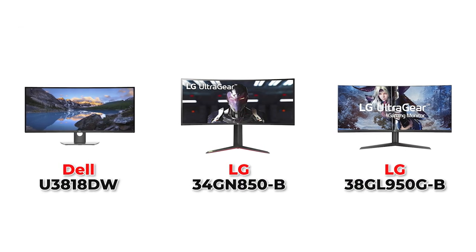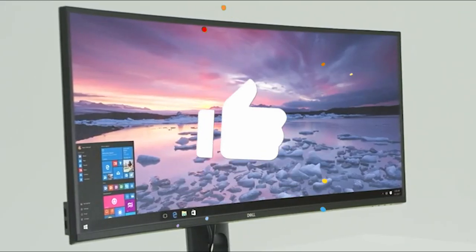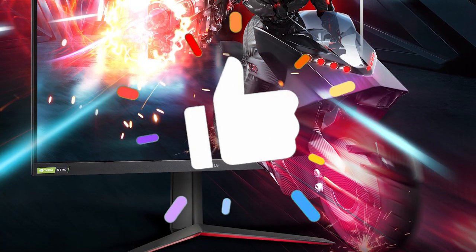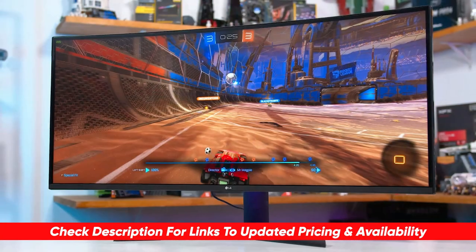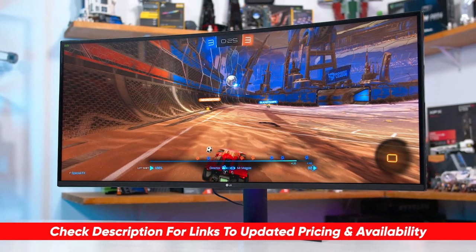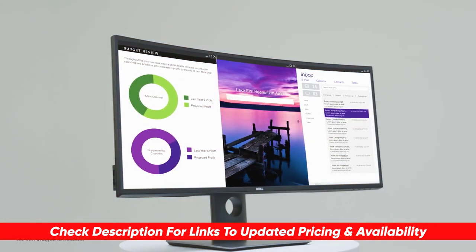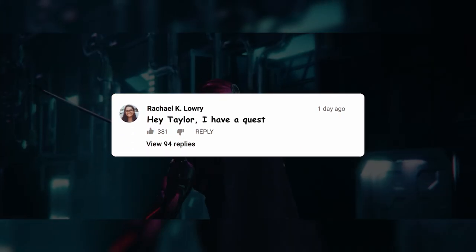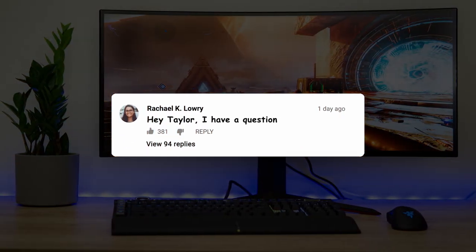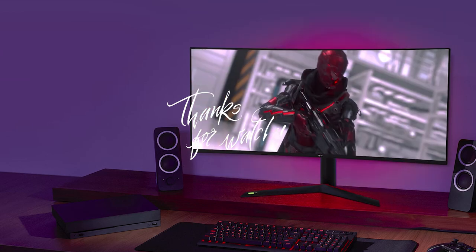If you are in the market for a new ultra wide monitor, hopefully this video was helpful for you in making the right choice. If it was, please feel free to give me a thumbs up. I'll leave links to each of these products in the description below along with any discounts, deals, or coupon codes I find. If you have any questions or comments, please feel free to drop those below as well. Thanks so much for watching today, stay safe out there, and I can't wait to see you in the next video.